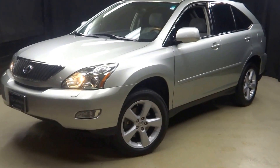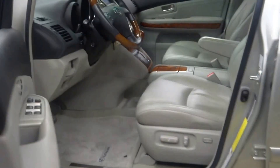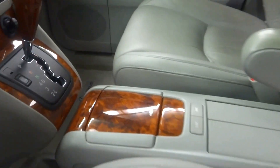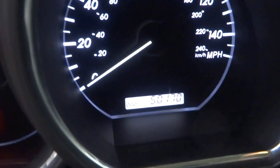All right car shoppers, welcome back to Lexus of Wilmington. Just trading in this 2007 RX Lexus, silver, gray leather interior, power bucket seats, wood grain trim, heated seats, six CD in-dash changer, wood and leather steering wheel — only 50,000 miles.